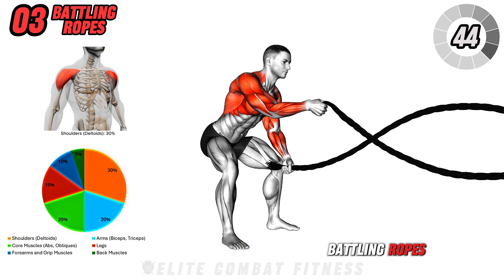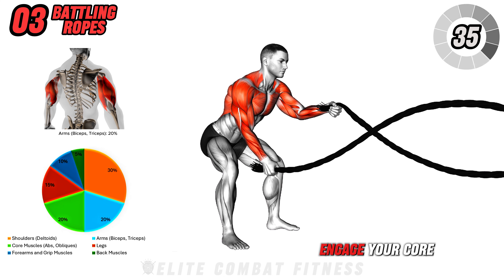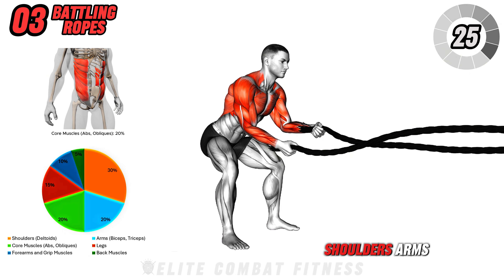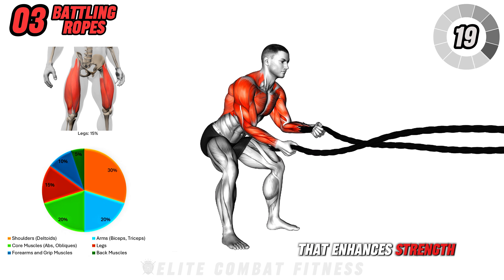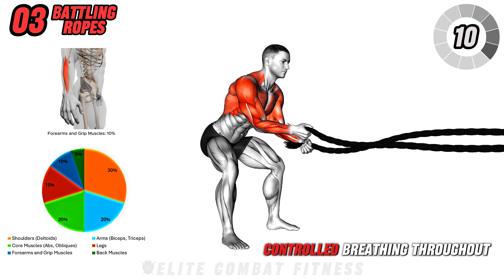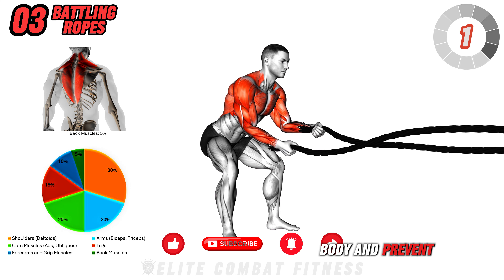Moving on to battling ropes. Grab the ends of the battling ropes with a firm grip. Stand with your feet shoulder-width apart and slightly bend your knees. Engage your core and use your arms to create powerful waves with the ropes, moving them up and down rapidly. This exercise is highly effective for targeting your shoulders, arms, core, and legs, providing an intense full-body workout that enhances strength, power, and cardiovascular fitness. Focus on maintaining a strong, steady rhythm and controlled breathing throughout. Perform 3 sets of 30 to 45 seconds, keeping your core engaged to stabilize your body.